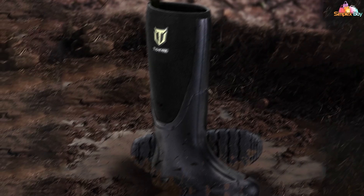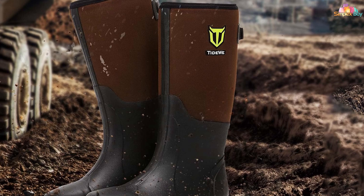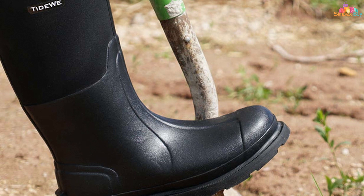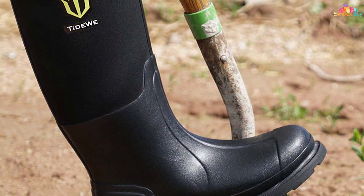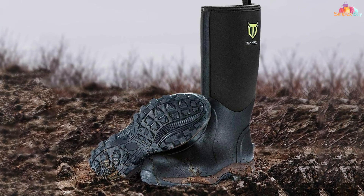The Tidy Ilui boots are also designed with a comfortable fit in mind, featuring a flexible neoprene upper that adjusts to the shape of your foot, reducing chafing and discomfort during long periods of use. Additionally, these boots are incredibly durable, built to withstand the rigors of outdoor winter activities. They're easy to clean and maintain, making them a practical choice for those who don't want to spend too much time on boot care.